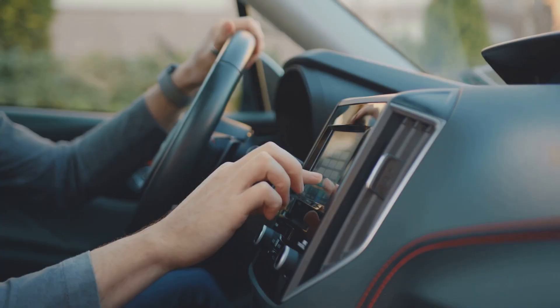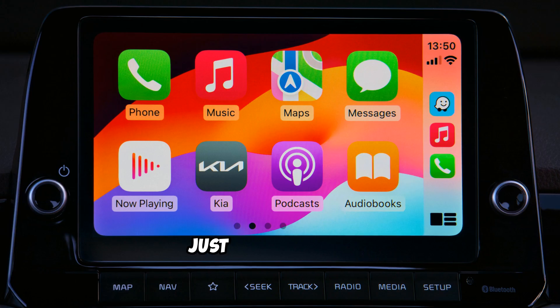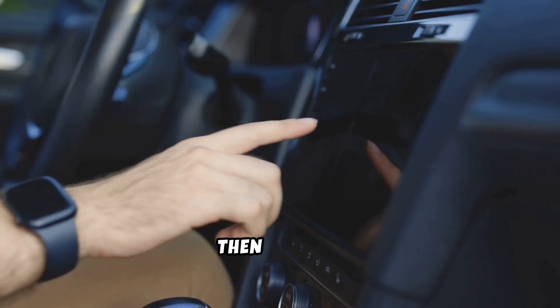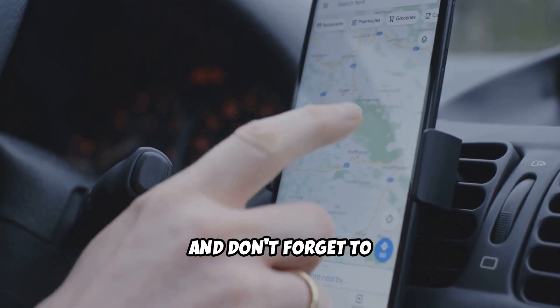Still not working? Unlock your iPhone and make sure Apple CarPlay is enabled in your phone's settings. Just go to Settings, then General, then CarPlay. If your car appears, tap it, and don't forget to grant permission.